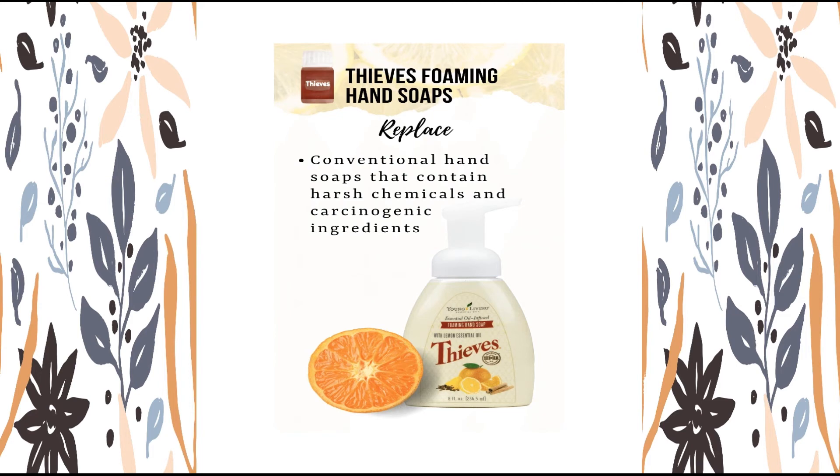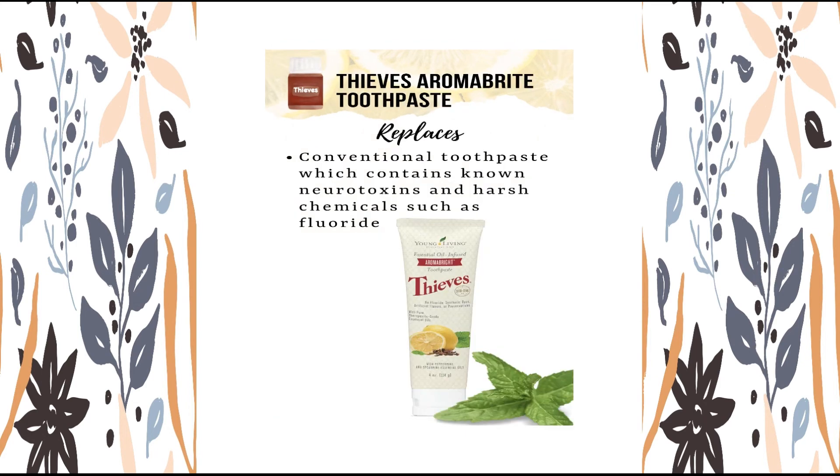Thieves Aroma Bright Toothpaste — clean teeth and fresh breath, anyone? Try Thieves Aroma Bright Toothpaste. What you'll love about Aroma Bright is what you won't find in it — it's formulated with ingredients from nature and without the harsh chemicals found in other toothpastes. Aroma Bright gently brushes away plaque and helps support strong, healthy-looking teeth, while its smooth natural formula is gentle on teeth and gums. With Aroma Bright, you can ditch the unwanted ingredients and keep all the results you do want: a deep clean and fresh breath.